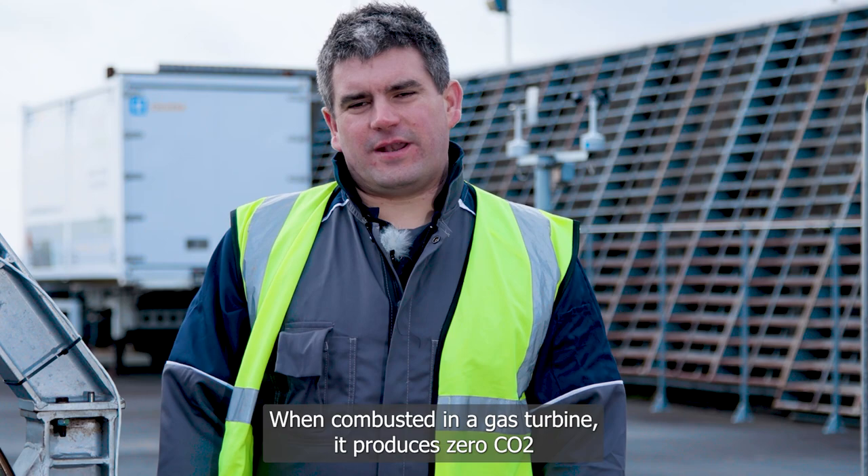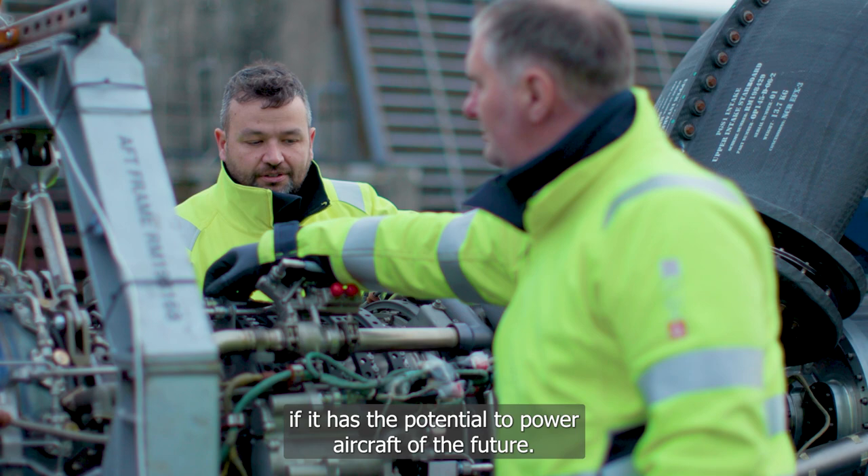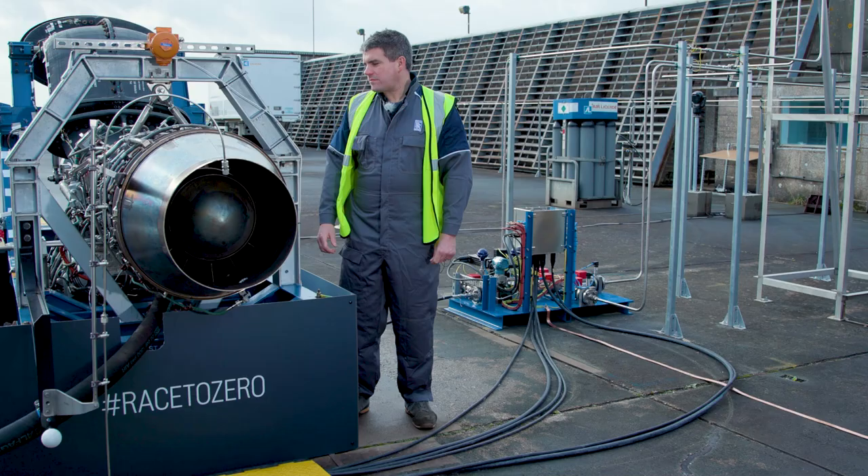Why hydrogen? When combusted in a gas turbine it produces zero CO2, and we want to be right at the forefront of proving if it has the potential to power aircraft of the future.